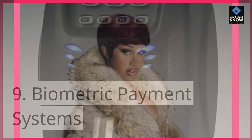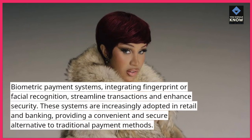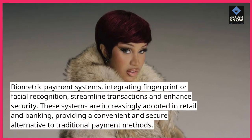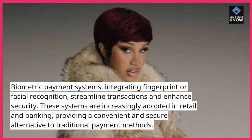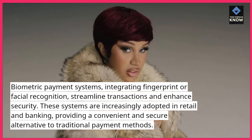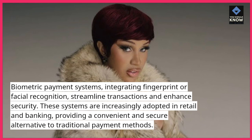9. Biometric payment systems. Biometric payment systems, integrating fingerprint or facial recognition, streamline transactions and enhance security. These systems are increasingly adopted in retail and banking, providing a convenient and secure alternative to traditional payment methods.